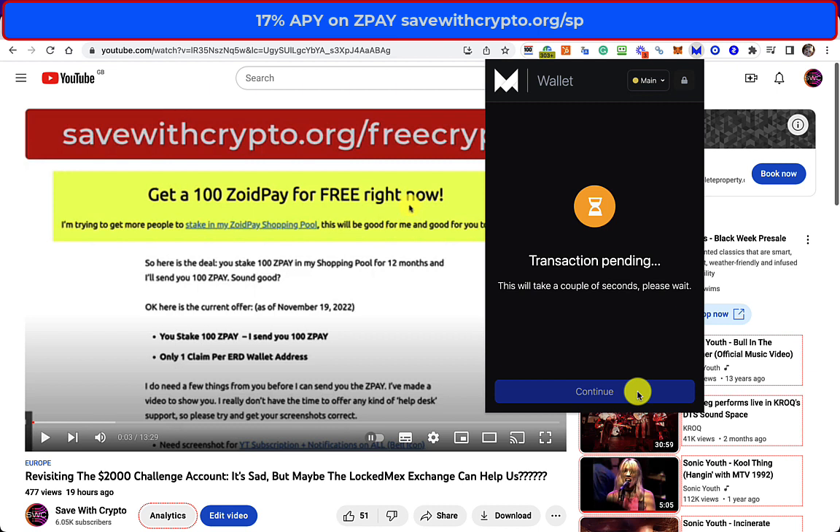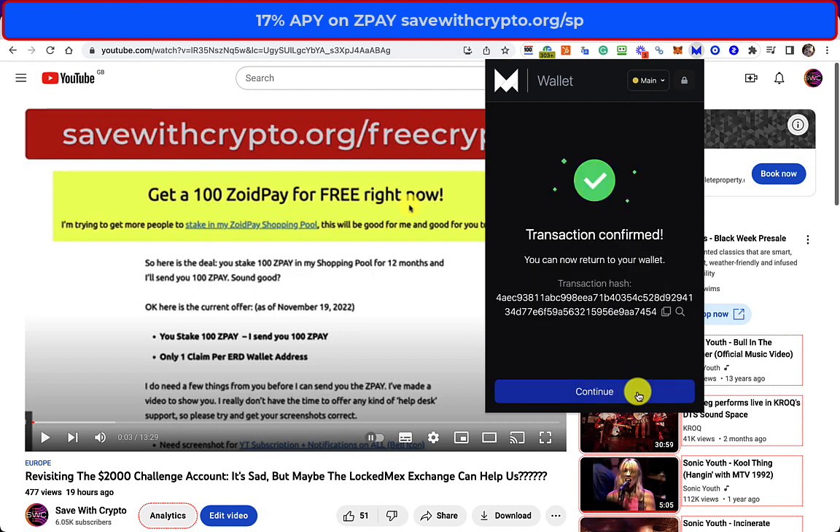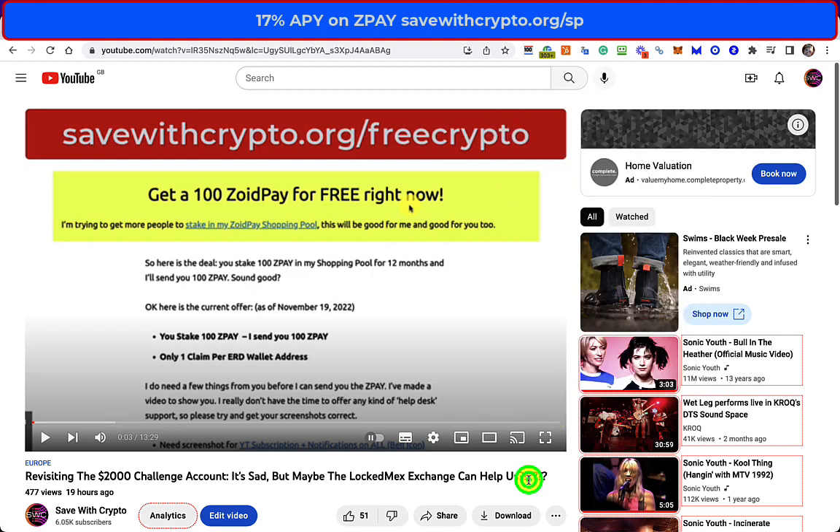This transaction seems to be taking a little while — transaction confirmed. So if you want to know what that's all about, you can go to savercrypto.org/freecrypto. Basically, if you haven't staked in my shopping pool yet, if you stake 100 ZoidPay, I'll give you 100 ZoidPay. It's free money and you can do what you like with it — you don't have to re-stake it. I'll obviously suggest you do, but you can convert it to eGold or whatever you like.